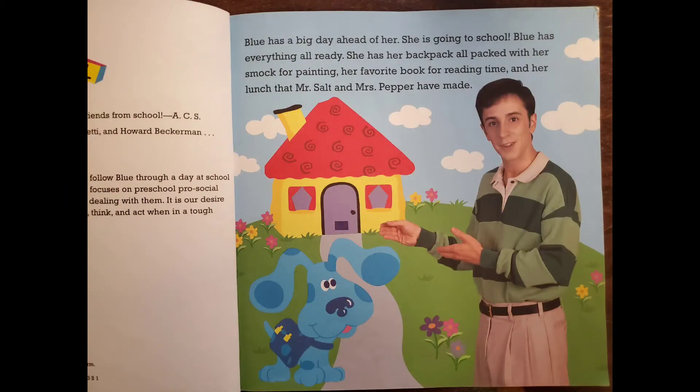Blue has a big day ahead of her. She's going to school. Blue has everything already — her backpack all packed with her smock for painting, her favorite book for reading time, and her lunch that Mr. Salt and Mrs. Pepper have made.